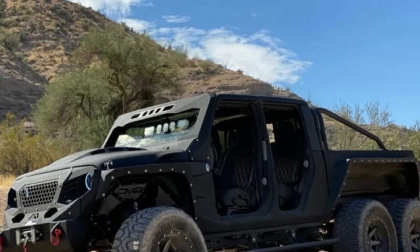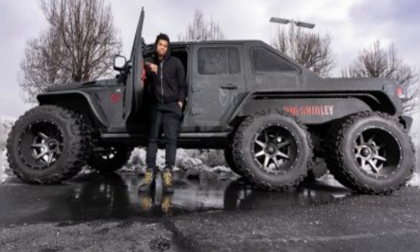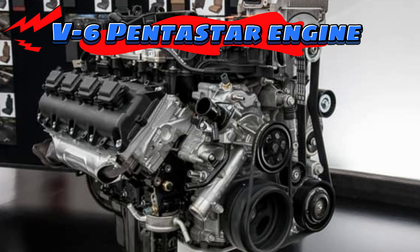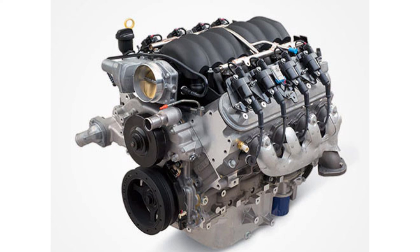It looks like a TRX for the most part, especially the front fascia, but move to the sides and the rear and everything changes. It rides on 20-inch wheels shod in 37-inch all-terrain tires, 4K LED spotlights, power sidesteps, and the extended bed features a full-sized spare tire too. On the inside, you'll find a black and red two-tone leather and suede interior. When launched, the 6x6 truck came with a price tag of $250,000.